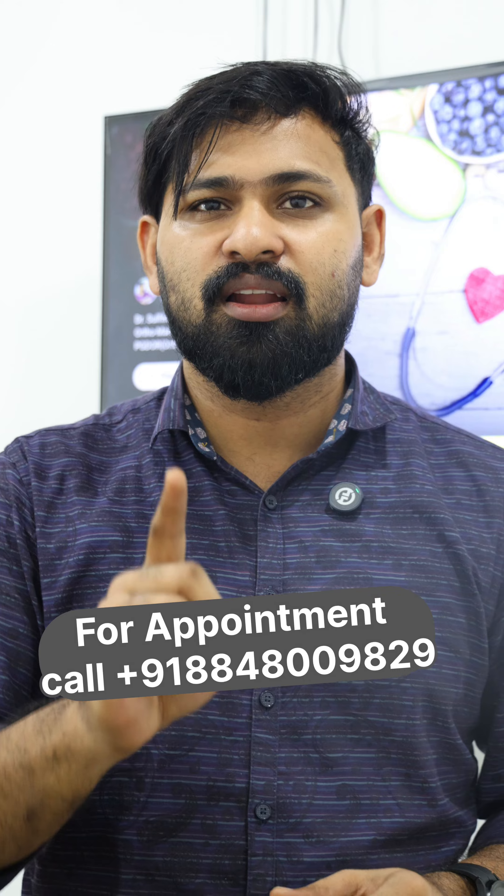Disc bulge treatment. Disc bulge is very positional. I'm going to ask you a question about the disc bulge — what is the difference between the disc bulge?